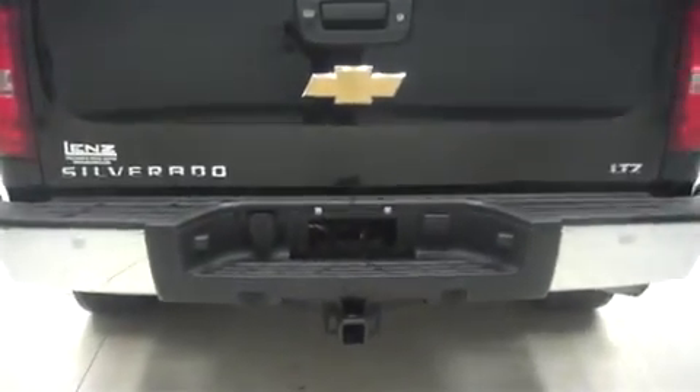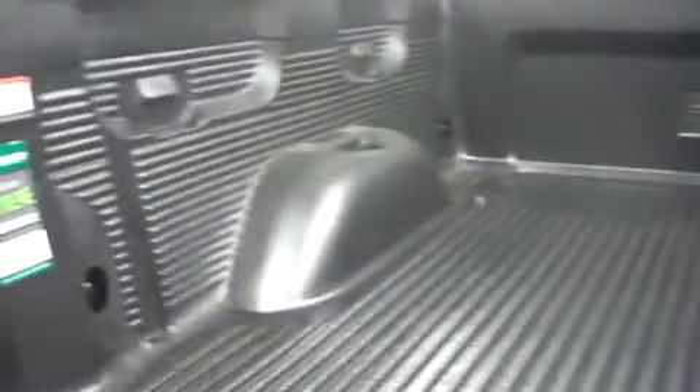Back with the factory bumper and towing package. Reverse sensors. Reverse camera. Very clean locking tailgate. Inside we have a drop-in bed liner.